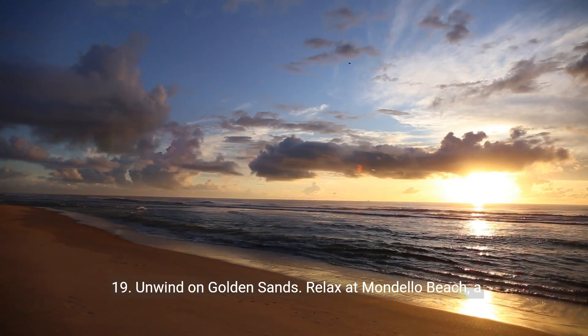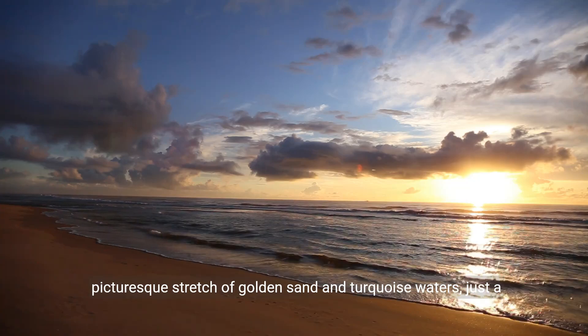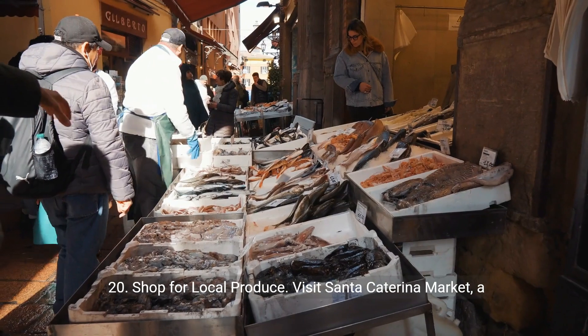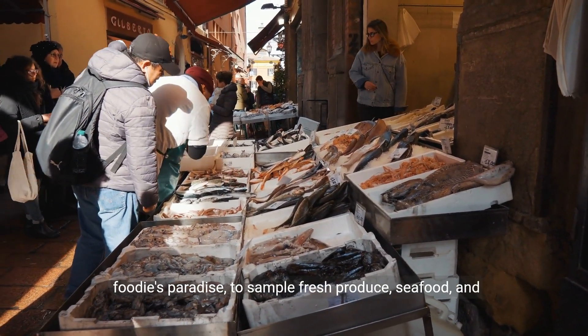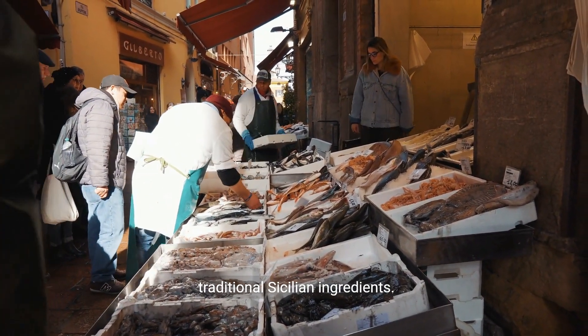19. Unwind on golden sands. Relax at Mondello Beach, a picturesque stretch of golden sand and turquoise waters, just a short drive from the city. 20. Shop for local produce. Visit Santa Catarina Market, a foodie's paradise, to sample fresh produce, seafood, and traditional Sicilian ingredients.